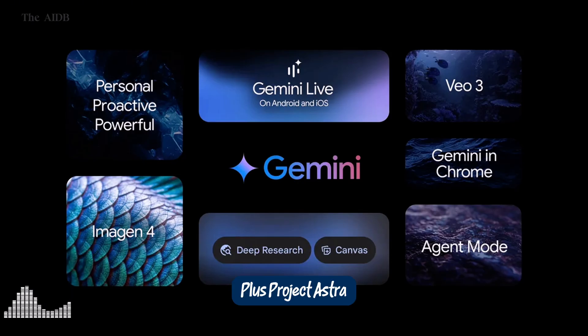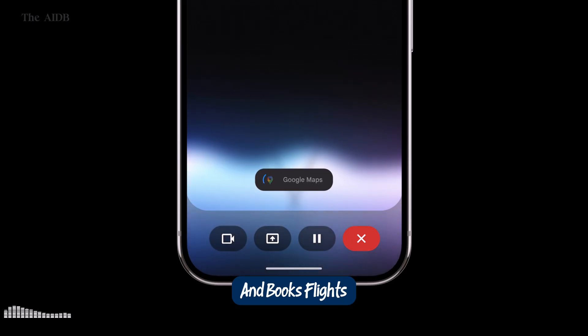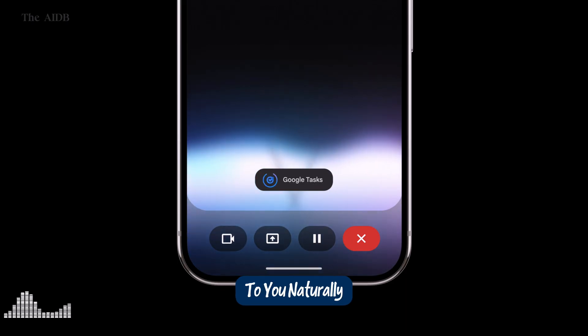Gemini Live plus Project Astra. Now that we've covered the powerhouse tools inside Gemini Ultra, let's talk about how you actually interact with them. Enter Gemini Live, Google's upgraded AI assistant experience that feels more like a conversation than a command. This isn't just voice chat — Gemini Live now supports real-time screen sharing, so you can show it what you're looking at, and it'll help you right then and there. Need to plan a trip? It pulls up your calendar, checks your availability, and books flights or hotels, all while talking to you naturally.